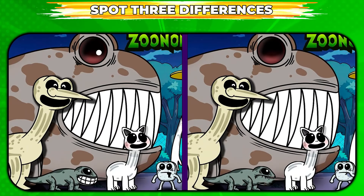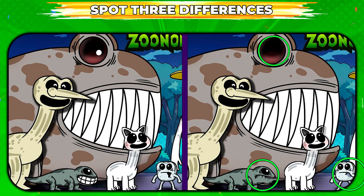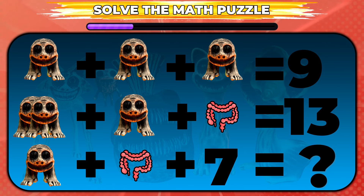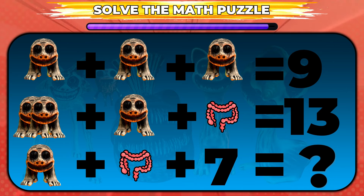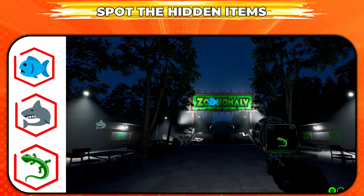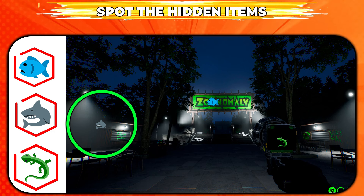Can you spot three differences between these pictures? These are the three differences. Need to solve a math problem? That's the right answer! Can you spot those hidden items in the picture? Here are the hidden items.